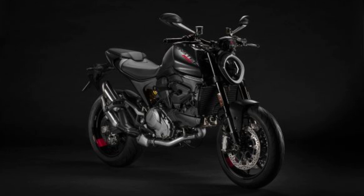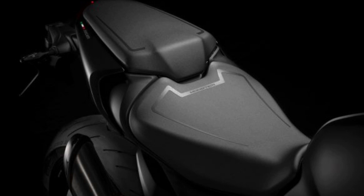2021 Ducati Monster First Look: A new breed of monster. Ducati revealed a new Monster with a 937 cubic centimeters engine, modern electronics, and in a departure from the line's history, replaced the traditional steel trellis frame with an aluminum alloy frame.